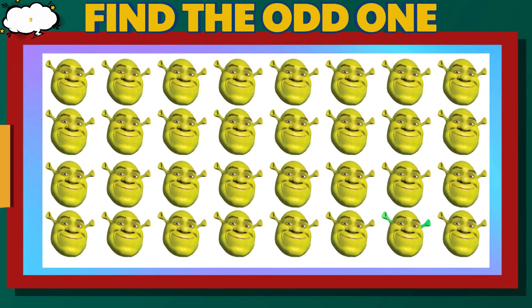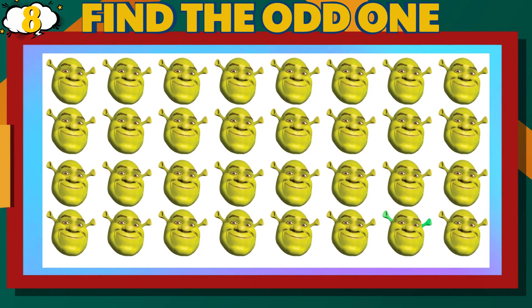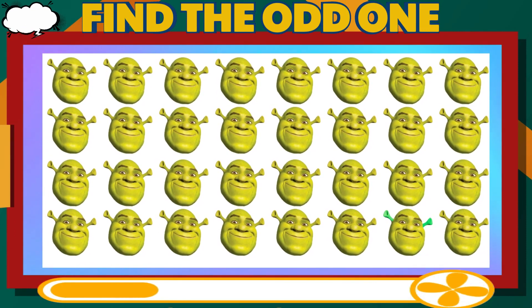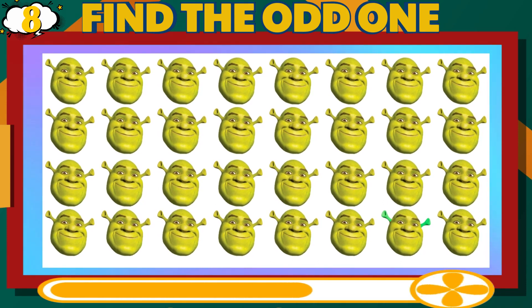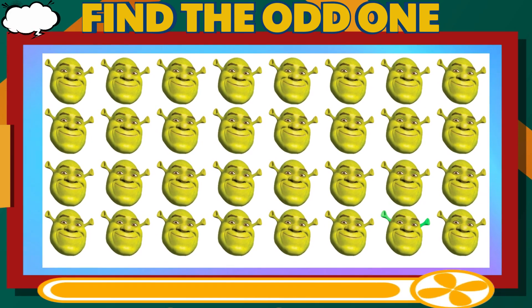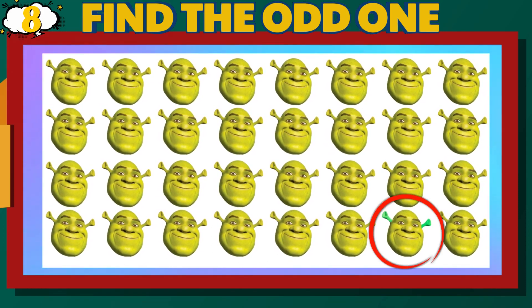Number 8. Can you find the different Shrek? Easy Difficulty Level. That is correct.